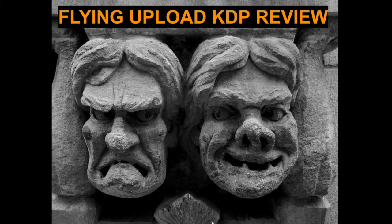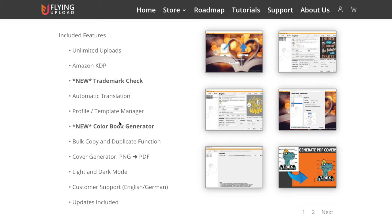Flying Upload KDP, or Kindle Direct Publishing, is a tool for those who want to automate their Amazon KDP uploads. Before using Flying Upload KDP, I used Merch Titans, and it is nothing compared to Flying Upload because this is an automation tool.